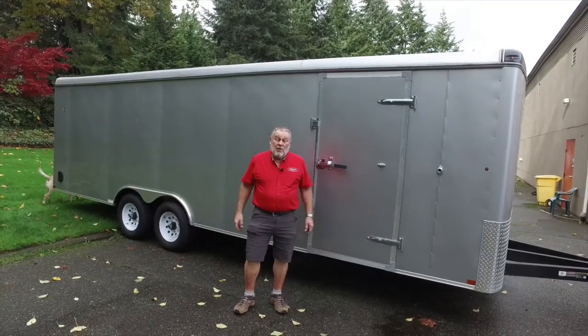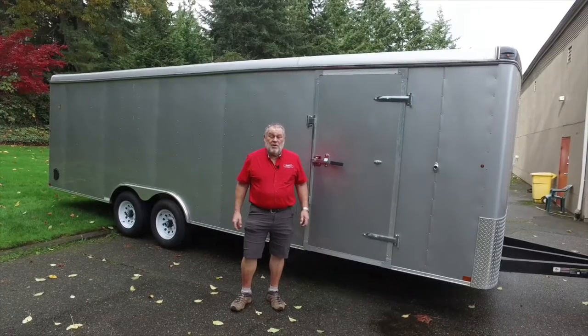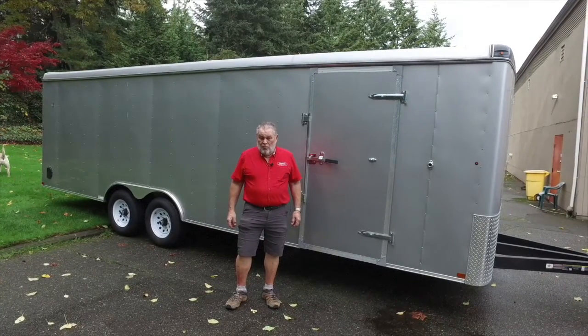Hi, I'm Jerry Dreger, Dreger's International Classic Sales in Seattle, Washington. We're here at Dreger's Clubhouse where I want to show you this 2016 Carry Cargo trailer.